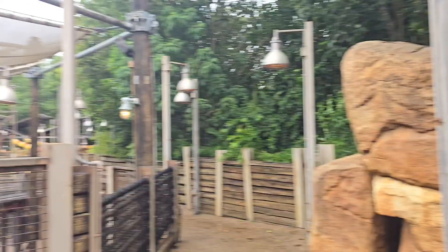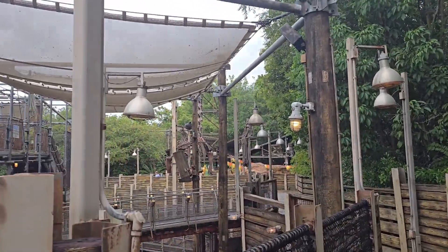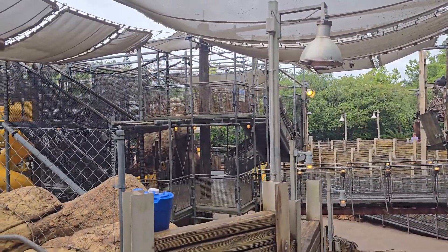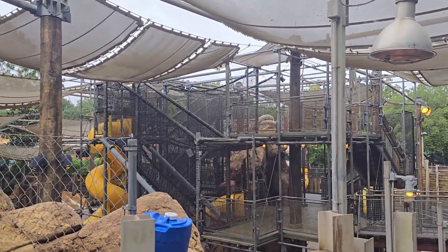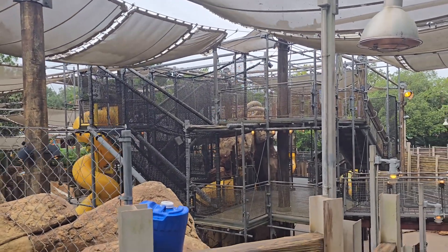So next time you're here over in Dino Land USA, pay attention to the details, because there is a story being unraveled throughout the entire land. That's why I am going through and writing a book about this entire land, because it needs to be told and I need to capture all of it before this land disappears. But as always, if you're not already subscribed, make sure you subscribe, and we will see you once again tomorrow.